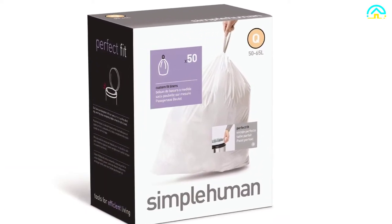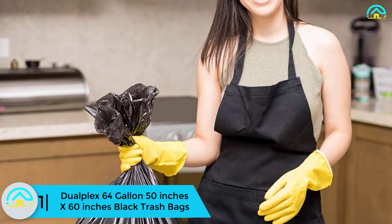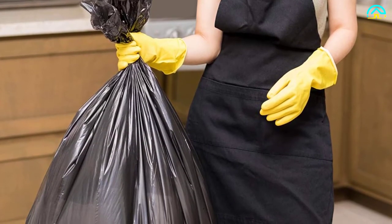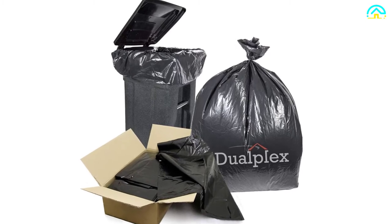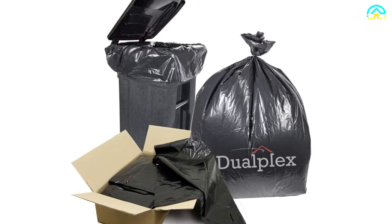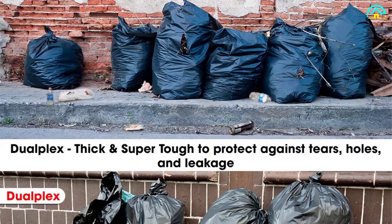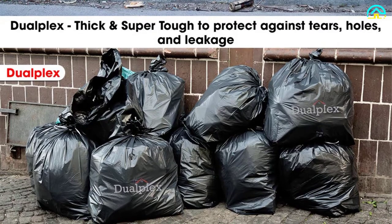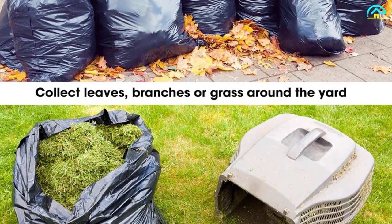They also have a perforated opening for simple dispensing. Finally at number 1, we have the Dualplex 64-gallon, 50 by 60-inch black trash bags. These have a capacity of 64 gallons and come 50 in a single packet. They are ideal for both outdoor and indoor use, made extra large and tear-proof. Perfect for gardening, landscaping, storing linens, and cleaning out your closet. The bags measure 50 inches wide by 60 inches tall and are 1.5 mil thick, making them tear-free.